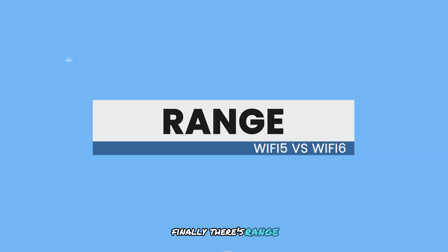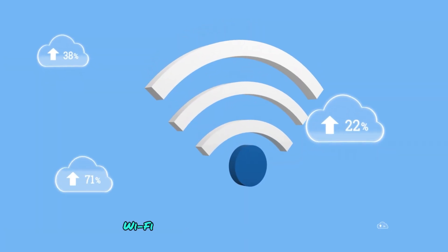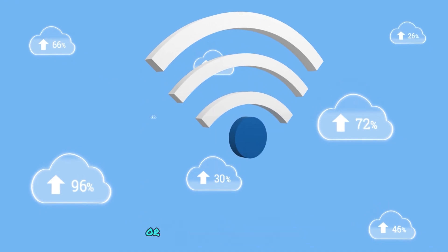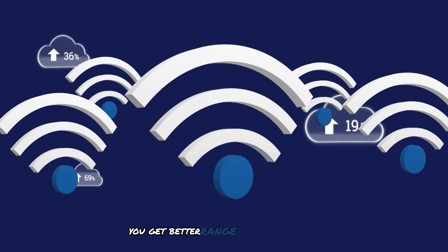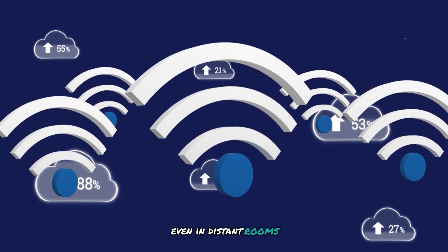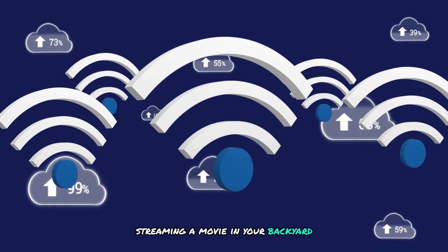Finally, there's range. In large homes, Wi-Fi 5 might leave certain areas with weak signals or dead zones. But with Wi-Fi 6, you get better range and performance even in distant rooms. Streaming a movie in your backyard? No problem.